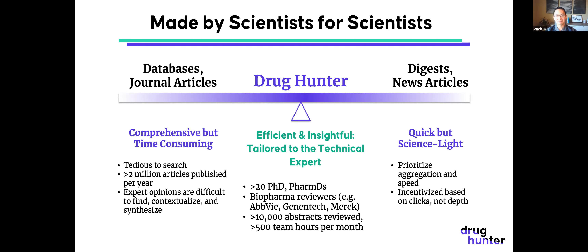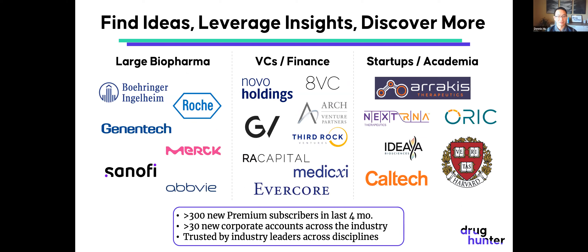If you think you could use this, we're happy to work with your company. We've added 30 new corporate accounts over the last four months and over 300 new independent subscribers. Companies with global licenses include Boehringer Ingelheim — if you're there, ask your librarian. Genentech is getting a global trial started soon. We also have subscribers from universities like Harvard and Caltech, and life science venture funds like NOVA Holdings and Google Ventures.